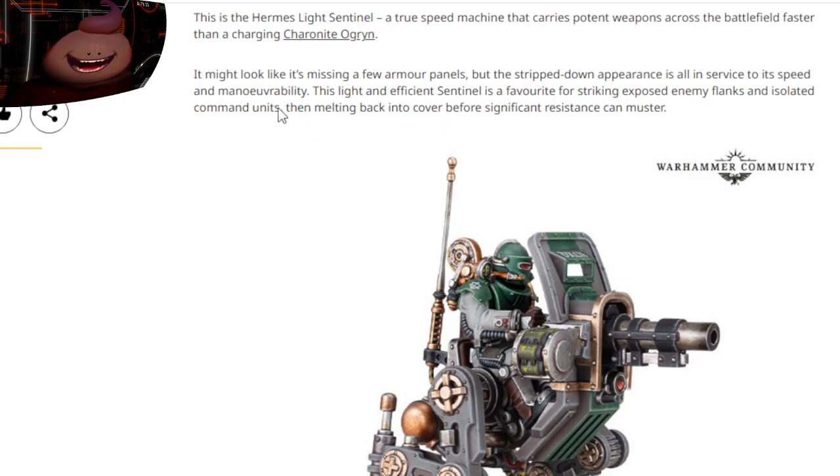The Ogrens are big guys — they're buddies, they eat crayons, but they're not very smart. They're good at squishing things though. It might look like it's missing a few armor panels, but the stripped-down appearance is all in service to its speed and maneuverability. This light and efficient sentinel is favored for striking exposed enemy flanks and isolated command units, then melting back into cover before significant resistance can muster.